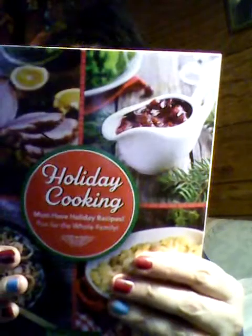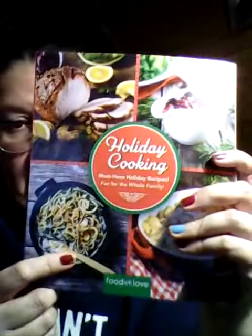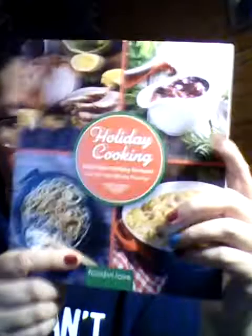I got this for my mom for Christmas — it's a holiday cooking book. It says 'must have holiday recipes, fun for the whole family.' It has green bean casserole, holiday pork roast, roasted chicken with potato wedges, and sweet potato casserole, with pictures. I might end up just giving it to her now, because it is for the holiday.